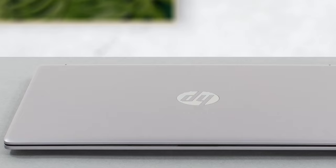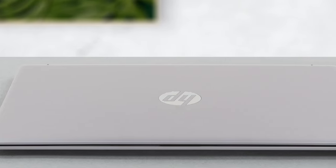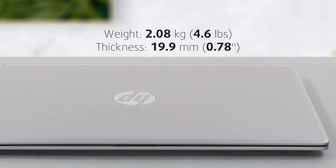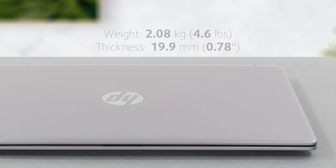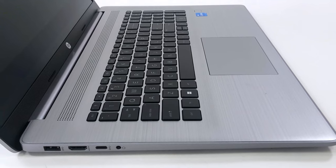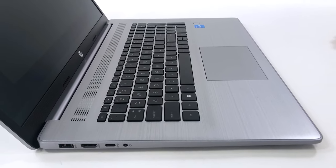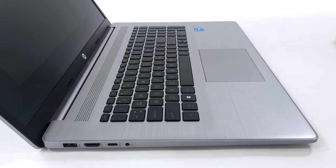Lastly, this is one of the most portable 17.3-inch devices on the market, weighing only 2.08 kg and having a profile of just 19.9 mm. The lid can't be fully opened with one hand, but it does act as a lever, raising the backside by a little bit, which does help the cooling and ergonomics.